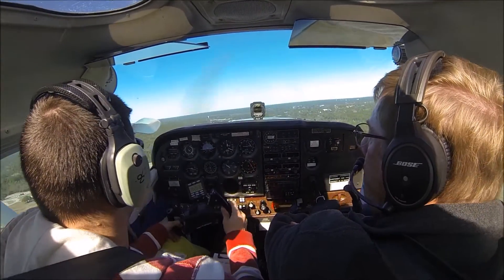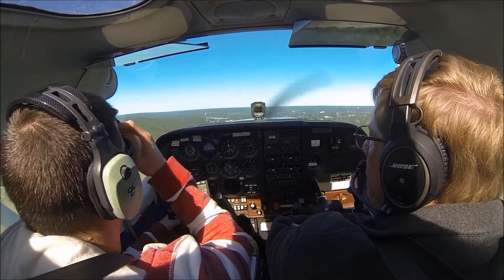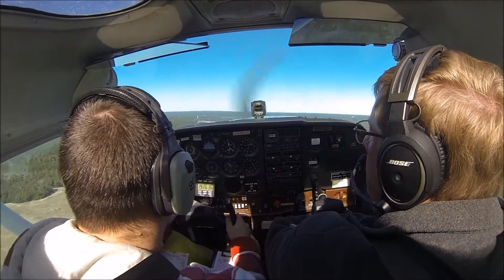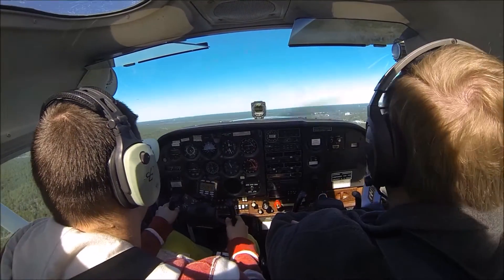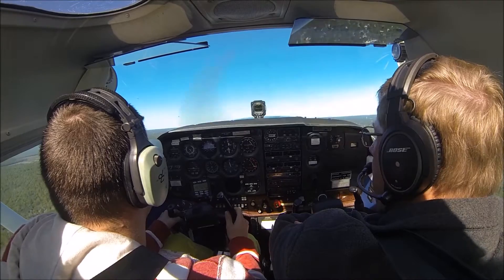Alright, why don't you go underneath the foggles? Alright, we're in the clouds already. Yep, in the clouds already. Climb at 76 knots, best of your ability, to 1,100 feet.